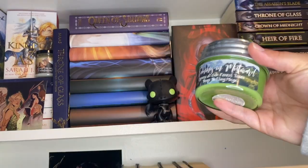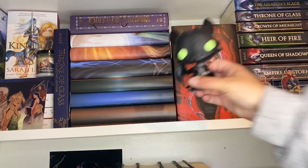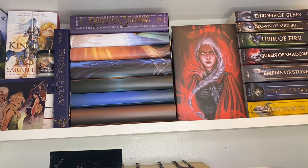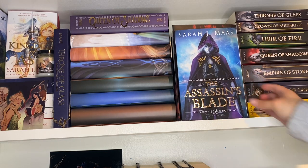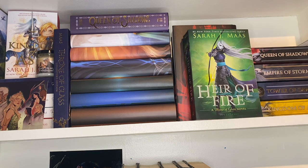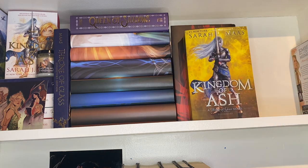We have Embers of Memory, this Mistwork candle, shelfies of Dorian and Manon, and a little Toothless — which I like to pretend is Abraxos. Then we just have the regular paperback US editions: Assassin's Blade, Throne of Glass, Crown of Midnight, Heir of Fire, Queen of Shadows, Empire of Storms, Tower of Dawn, and Kingdom of Ash.